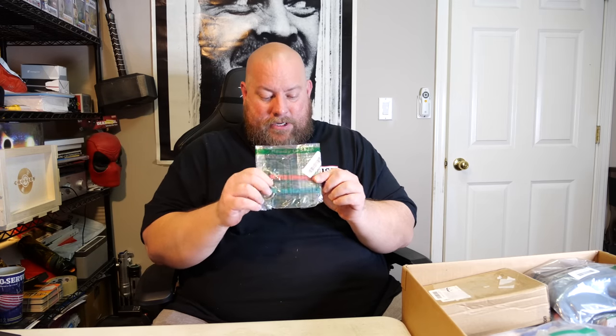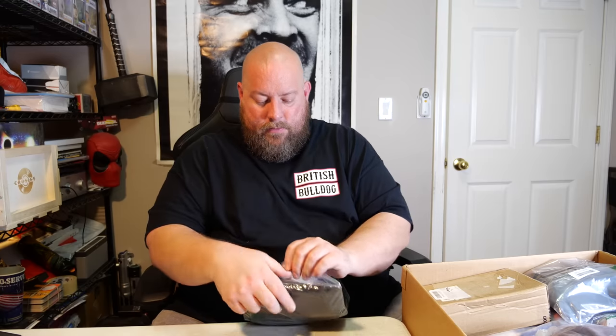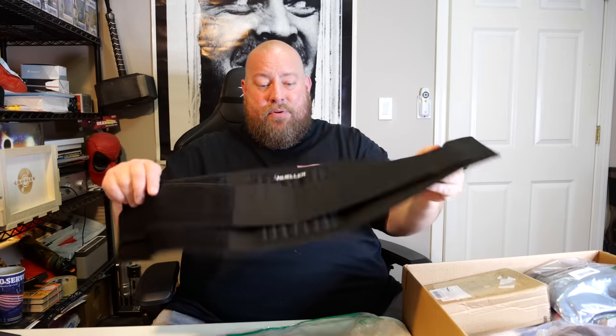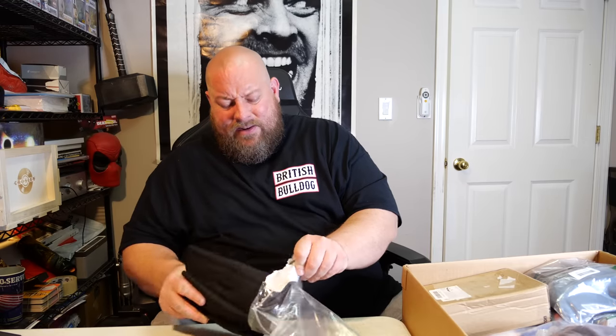We have two keychains — a blue and a pink keychain. Next, we have a Mueller back support. I used to get these quite a bit in liquidations — they sell pretty quickly. This one doesn't look like it's been used because usually if it's been used, shirt fuzz and stuff sticks to the velcro. The Mueller back support — I think I sell these for like maybe 15 to 20 bucks. They do sell. Then we have a pair of glasses.